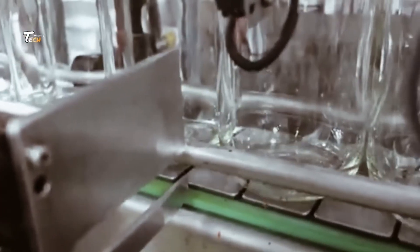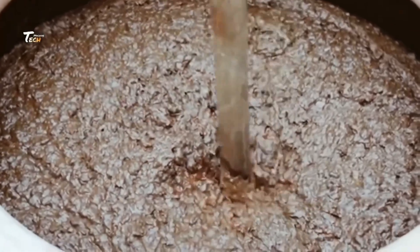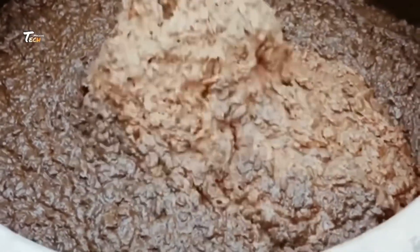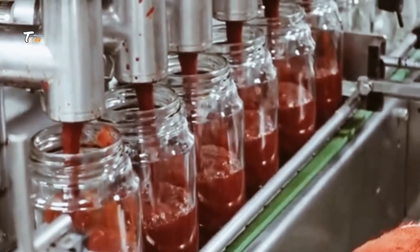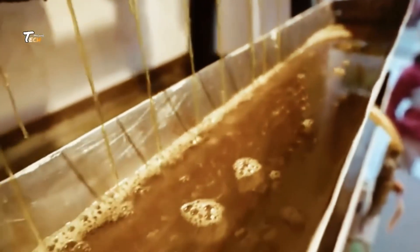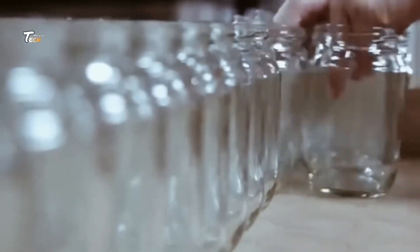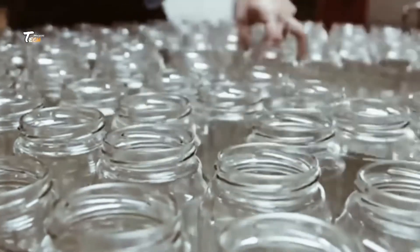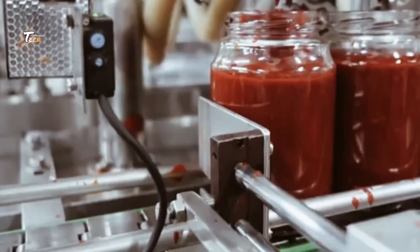Quality control is a critical part of the process. Samples of the soybean paste are taken and tested to ensure they meet strict safety and flavor standards before moving to the packaging stage. Finally, the paste is packaged into jars, tubs, or pouches, ready to be shipped to stores and ultimately into your kitchen.